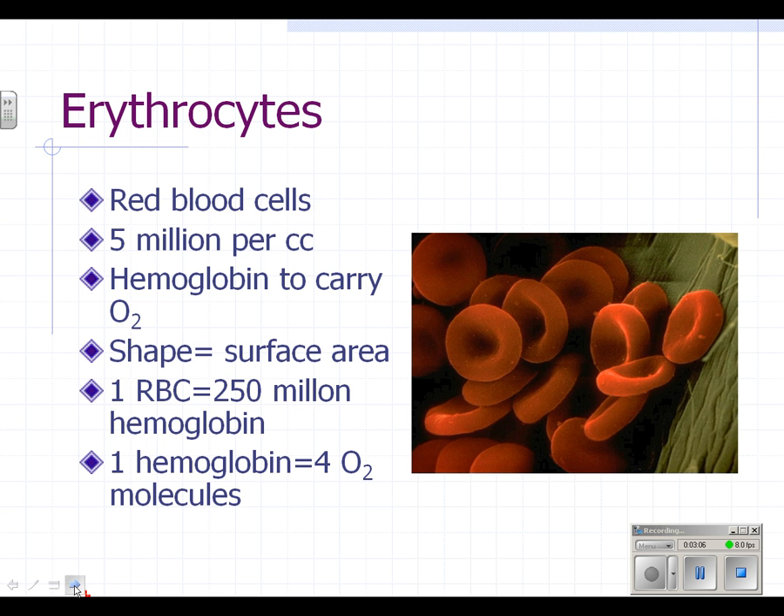Briefly about red blood cells: they are tiny — 5 million per milliliter of blood. Hemoglobin carries oxygen. Red blood cells have a specific donut-like shape that increases surface area. One red blood cell carries 250 hemoglobin molecules. So you have 5 million red blood cells per cubic centimeter, each carrying 250 hemoglobin. Each hemoglobin carries 4 oxygen molecules, which means 1 billion oxygen molecules per red blood cell, or 5 million billion oxygen molecules per milliliter. That's pretty incredible numbers.